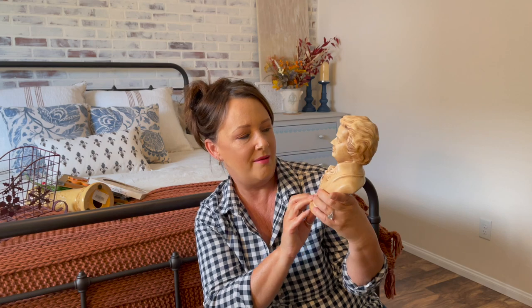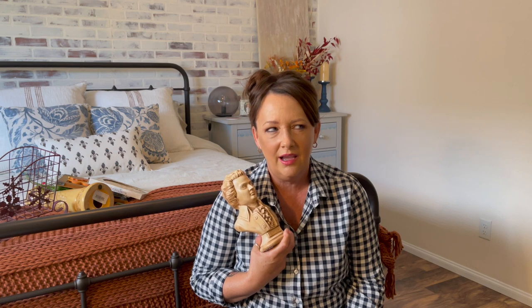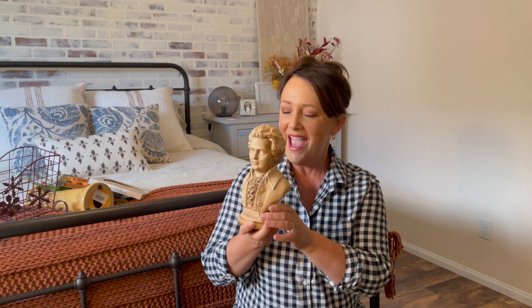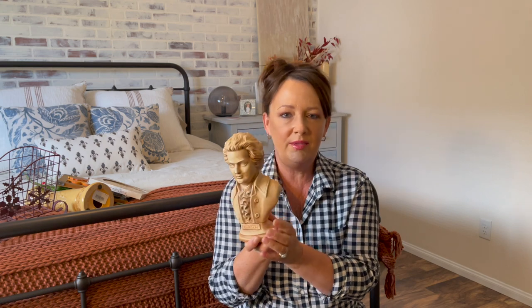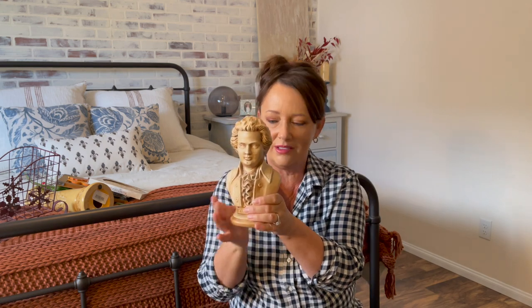I've actually been to Mozart's birthplace in Salzburg, Austria, and then I visited the house that he lived in — those were the two places we went to. You can't beat that Mozart chocolate either — really good. How much did I pay for this? Wouldn't this look nice on a little stack of books? It's great autumn colors — in fact I might put it on my fireplace.